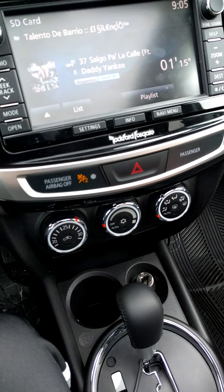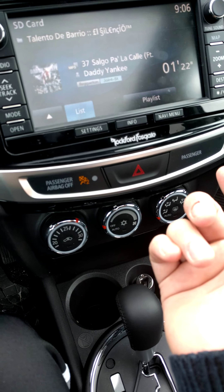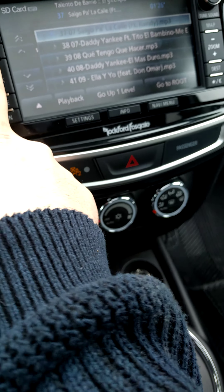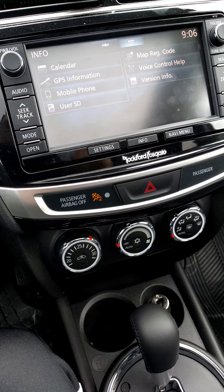My only complaint about this system is when you click a button it kind of responds slow. Same thing if you do the touchscreen — it kind of responds slow. But it's not really a big deal, it's not a deal breaker or anything.